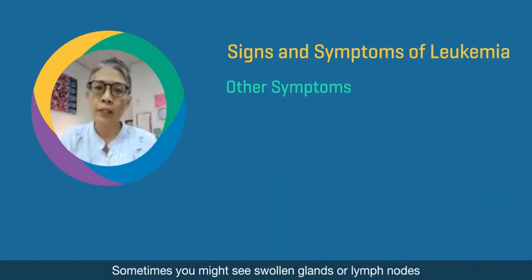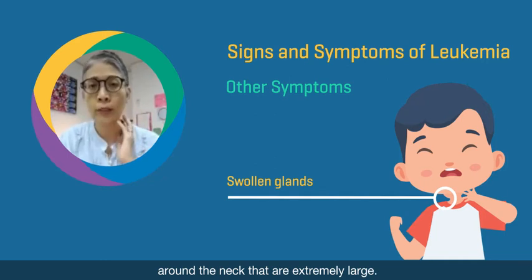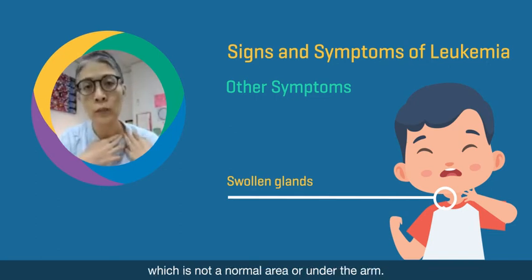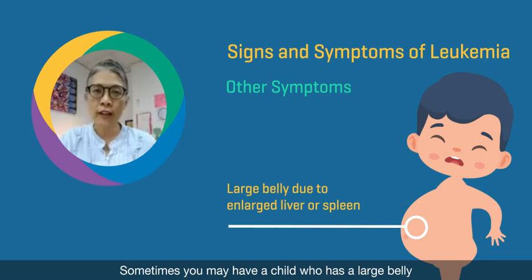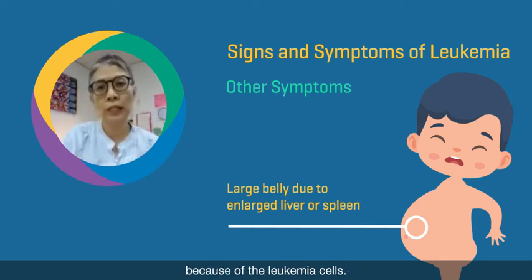Sometimes you might see swollen glands or lymph nodes around the neck that are extremely large. You might see the same swollen glands above the clavicle, which is not a normal area, or under the arm. Sometimes you may have a child who has a large belly because the liver is enlarged or the spleen is enlarged because of the leukemia cells.